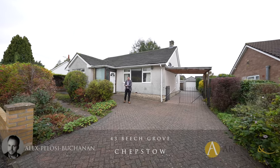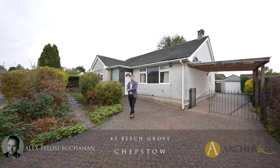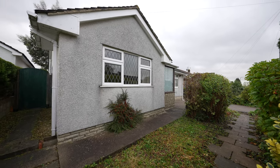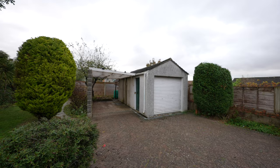Hi, it's Alex here and today you join me in this quiet residential area located on the outskirts of the market town of Chepstone. We're here to see this detached bungalow which boasts three large double bedrooms as well as affording off-road parking and a garage.